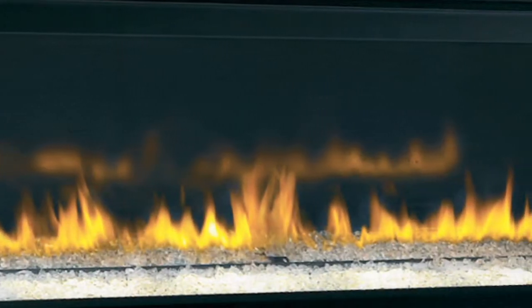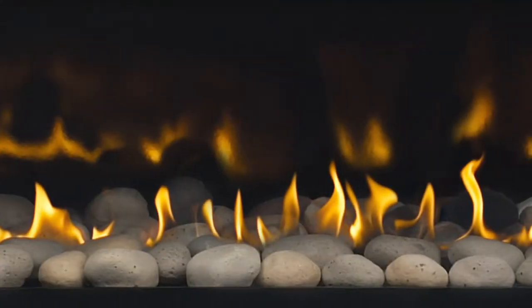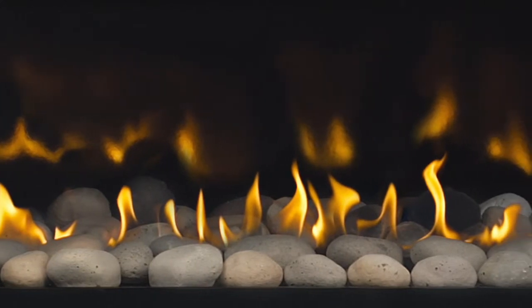Optional porcelain reflective radiant panels echo flames throughout the firebox, giving you four dramatic fires in one.